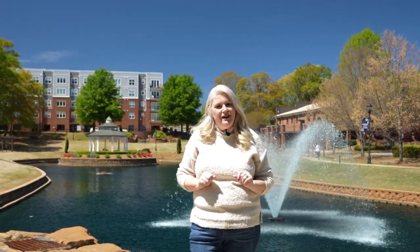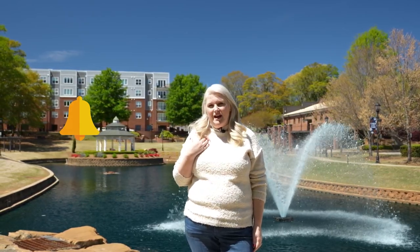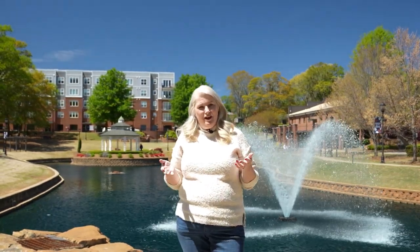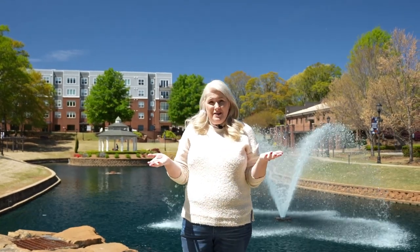If this is your first time to the channel and you want to know everything there is about the Greenville, South Carolina area or places like Greer, make sure you hit subscribe and tap the bell for notifications so you can be the first to know about everything about our beautiful city. I'm Tracy Roberts with the Atlas Home Team and we're helping people just like you relocate to our beautiful area. Whether it's a month from now or a year from now, don't hesitate to reach out — all our information is below.